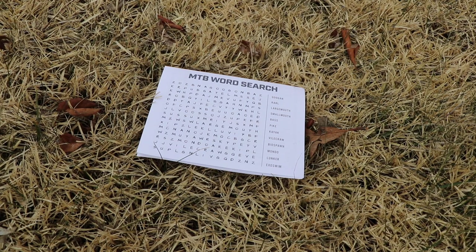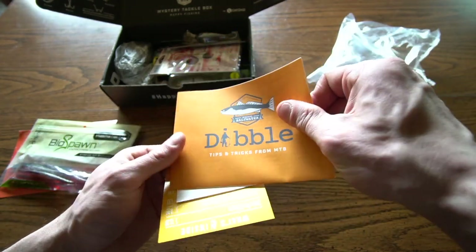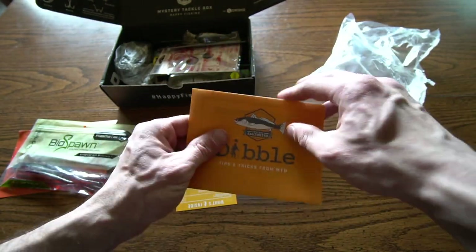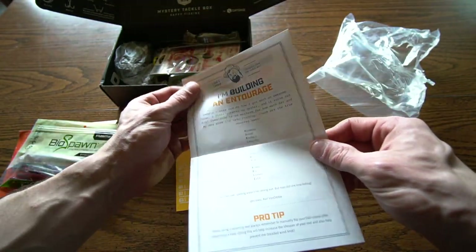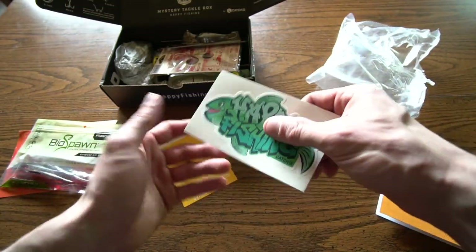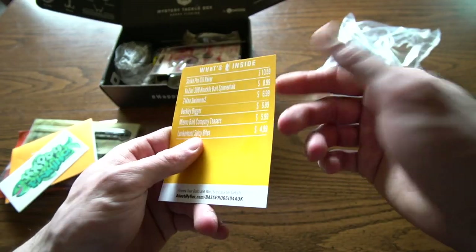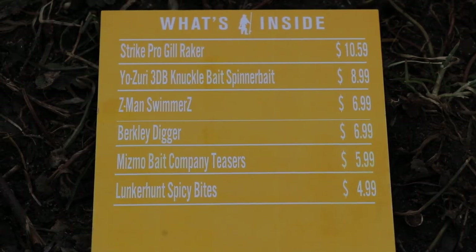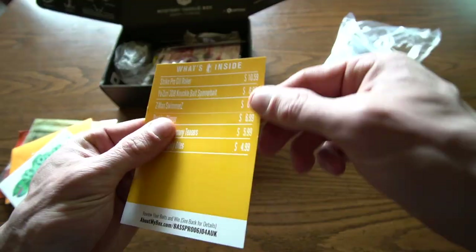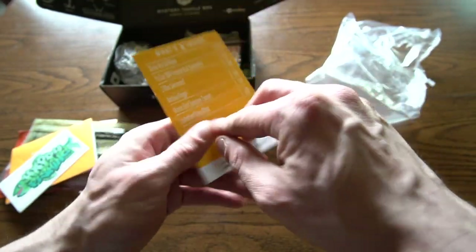There's an MTB word search on the back — that's the tips and tricks from MTB. And then a Happy Fishing sticker from Catch Co. — cool stuff. And of course a card with what's in the box. I like it because it has the value of the baits on it, and an 'add to your box' contest and stuff like that.